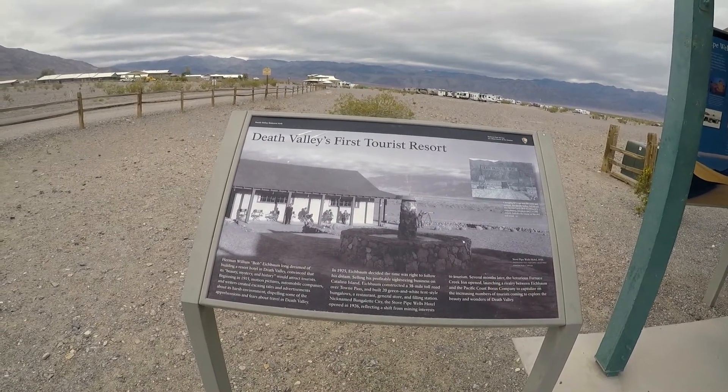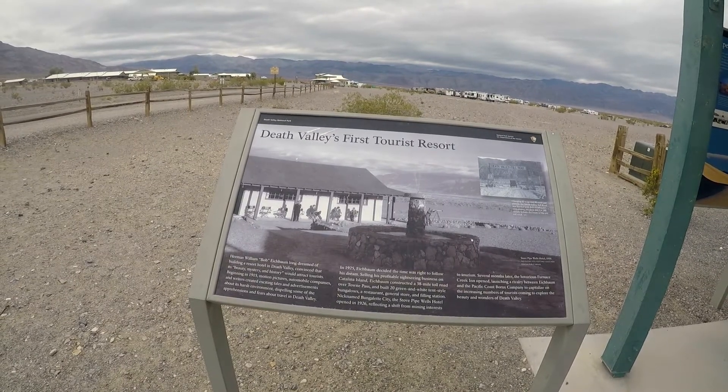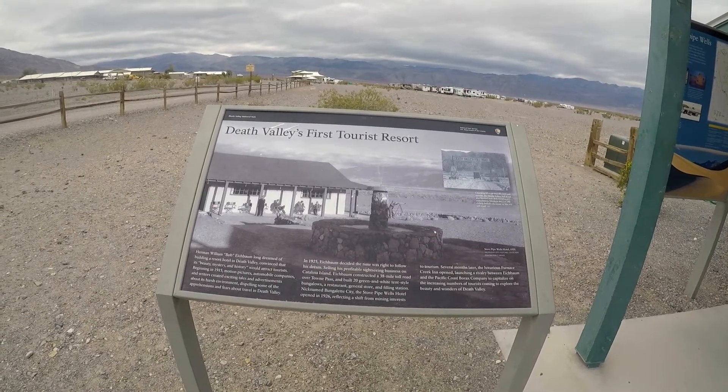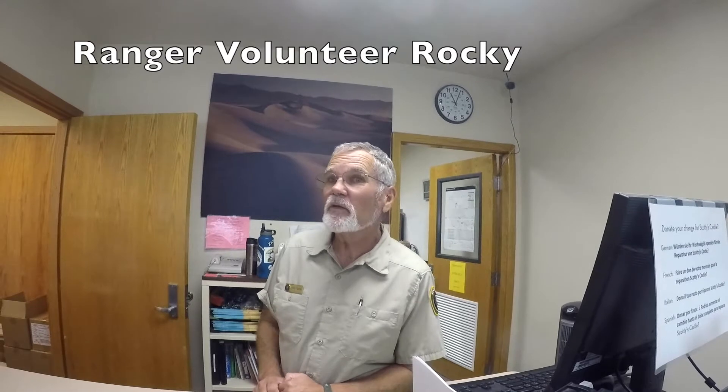Herman William Bob Eichbaum long dreamed of building a resort hotel in Death Valley. He constructed the first road through here and charged a toll. We met Ranger Rocky, who said Death Valley is probably one of the most beautiful places to be in the wintertime — you don't want to be here in the summer!